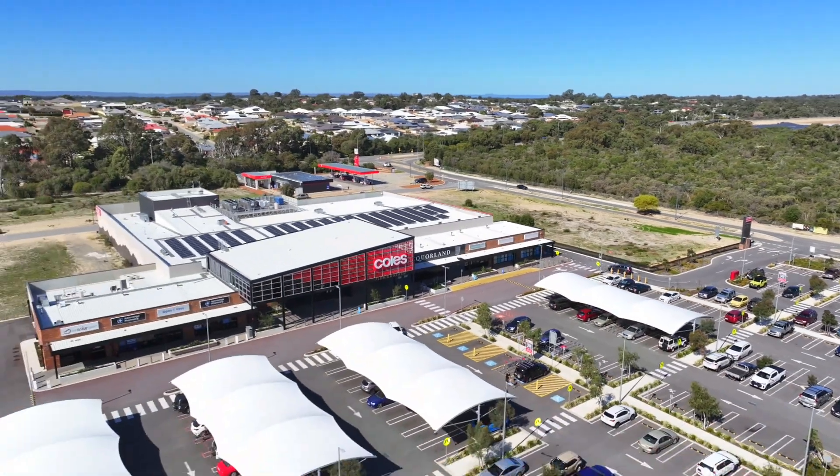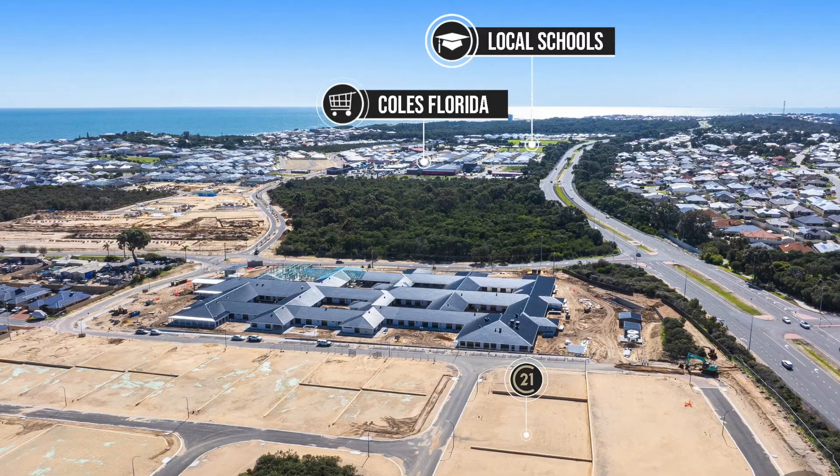The development is located close to the Coles Shopping Centre, excellent schools and established infrastructure.